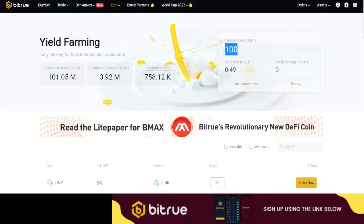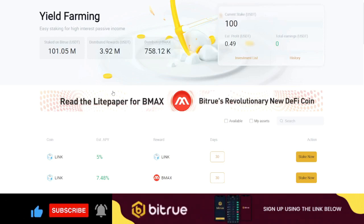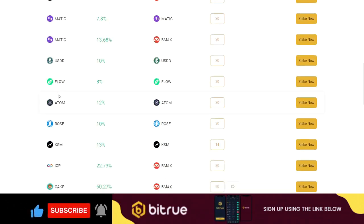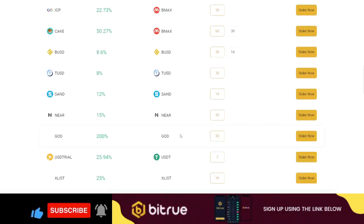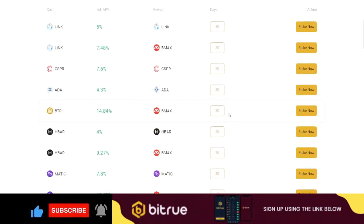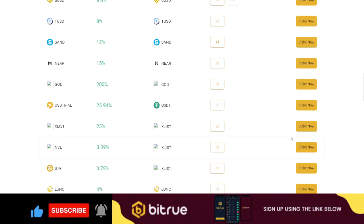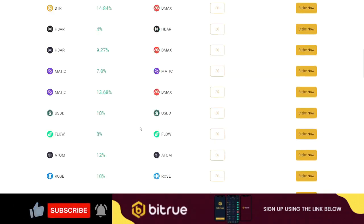My favorite option is yield farming. I'm already staking $100 here, and you can see the number of stakers — people are actively leveraging this to make income. There are a lot of tokens available, many of which you may already be holding with no return. You can stake those tokens here, choose your period — 7 days, 20 days, or 30 days — and just click 'Stake Now' to start earning interest.